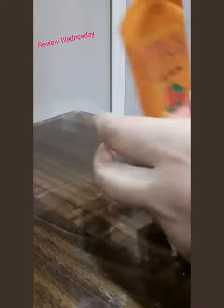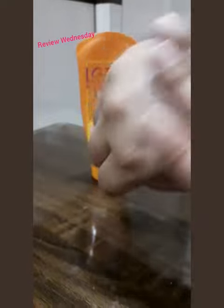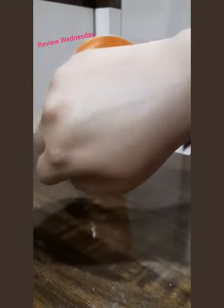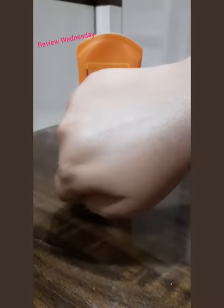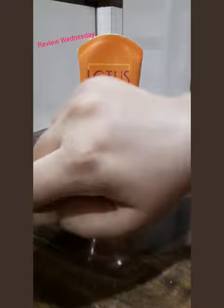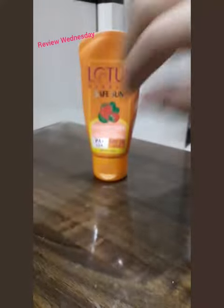Now I'm just going to swatch it on my hand and show you how it looks. I've taken a drop of it and I'm rubbing it gently on my hand. As you can see, this is a very light moisturizing sunblock cream — it does not leave any white cast like other sunblocks do, it gets absorbed easily, and there's no greasy feeling left behind.